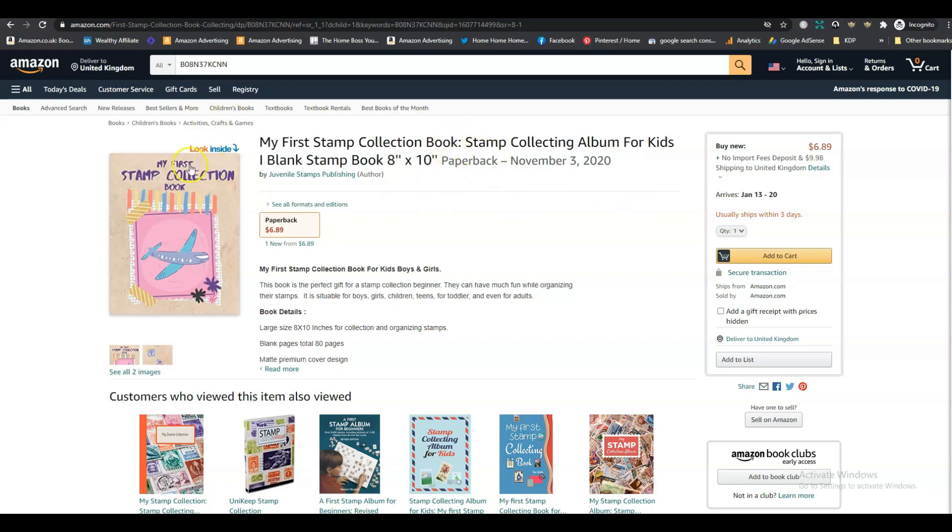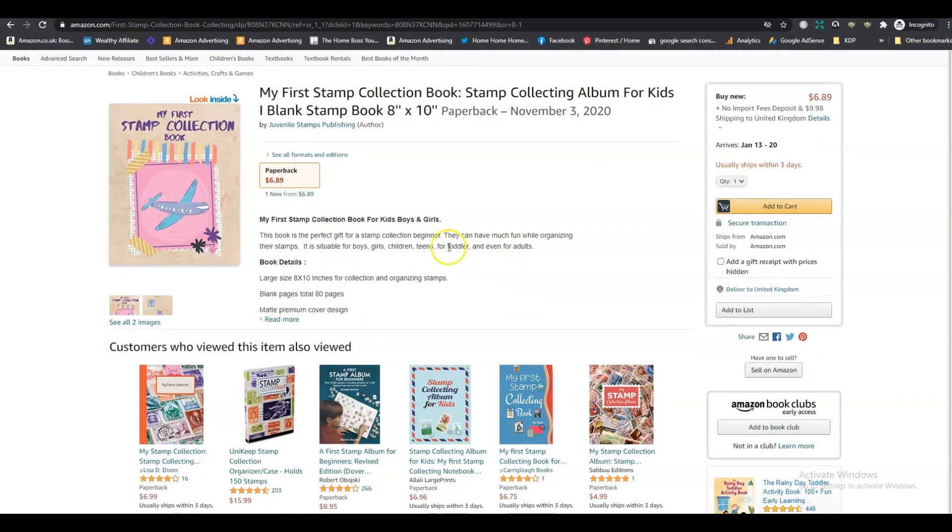Let's look at the 'Look Inside' feature. My first worry is how you make a stamp collection book work as a paperback. When I used to collect stamps, the books had little pockets where you could slide the stamp in without damaging it — you can't just stick them in. My concern is that in this paperback format, the only way to collect stamps would be by sticking them into the book.